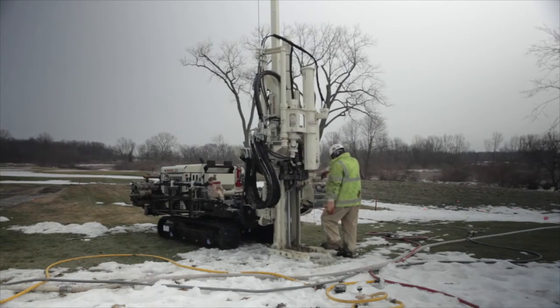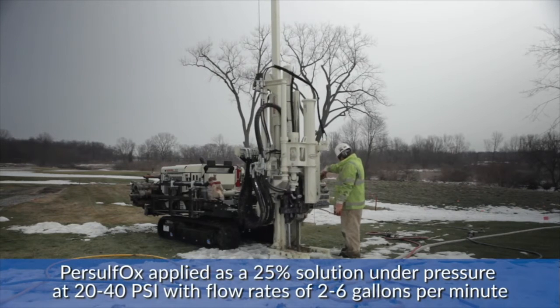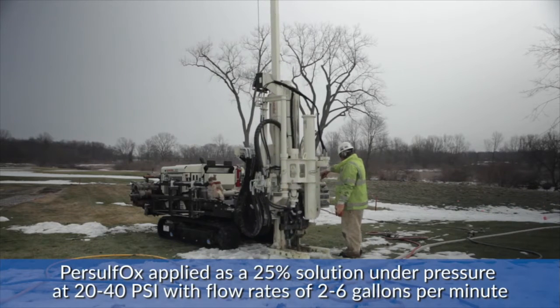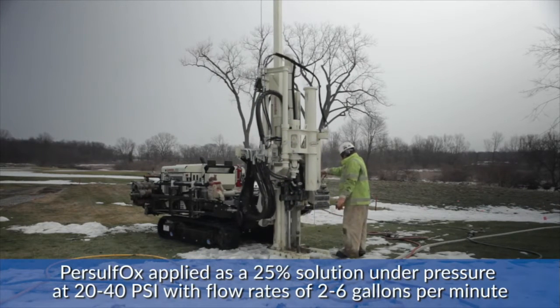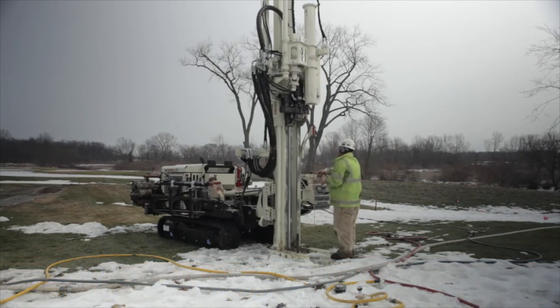We're injecting it at roughly 20 to 40 PSI under pressure, low flow, looking at flow rates of roughly 2 to 6 gallons a minute — nothing more. We're not really trying to set any records or speed the process up. We're looking for quality and making sure that we're getting the distribution and influence that we need.